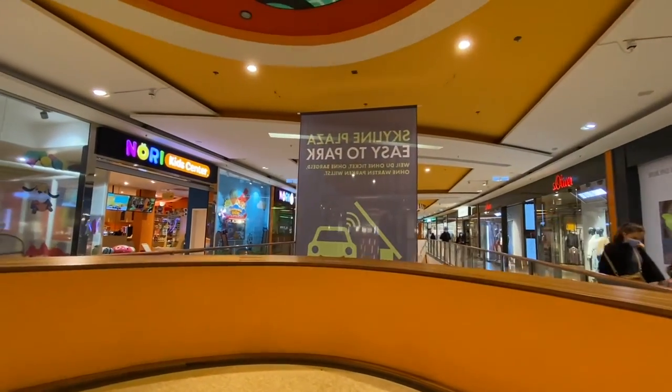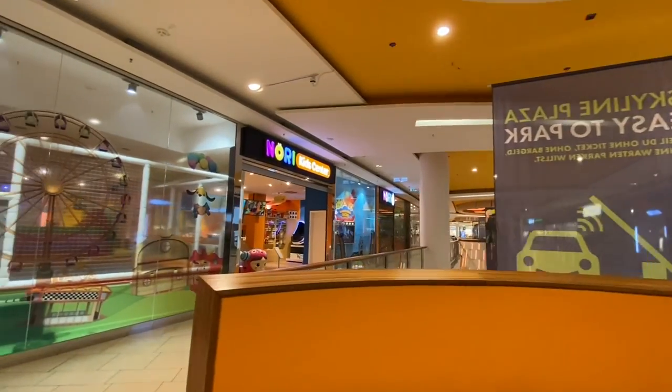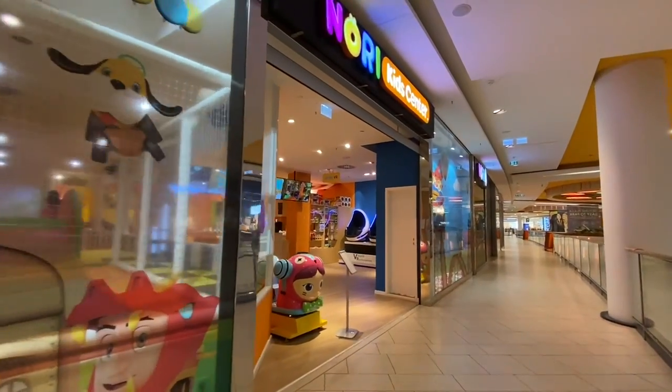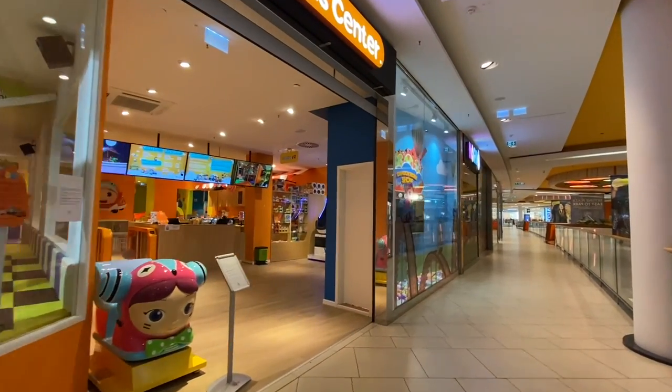We have a big flower store called Bloomin' Time. And here we've got Nori Kids Center — it's like a place where you can bring your kid. You've been good while we shopped, so now you can come over here and play.